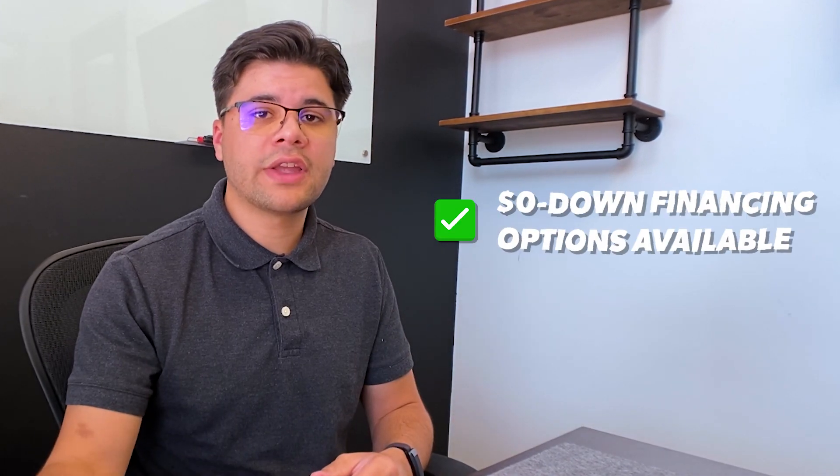If you don't have a bunch of cash to buy a solar system outright, there are plenty of zero-dollar down financing options available for homeowners so you can build equity into the system, there's no lien, and you're going to be saving a lot more money.